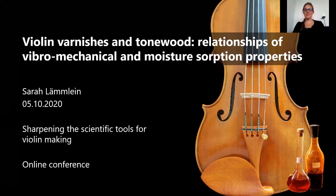Welcome to my presentation on the relationships of the vibromechanical and moisture absorption properties of violin varnishes and tonewood. I'm Sarah Lemlein and I did my PhD on that topic for more or less the last four years. It's now half a year since I finished. I did my research in Switzerland at ETH and at EMPA. I will talk in the next minutes about my topic and then I'm happy to answer your questions afterwards.